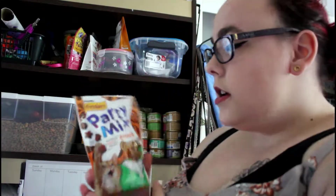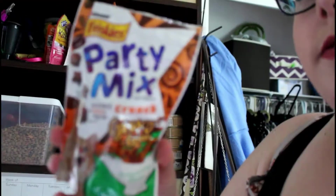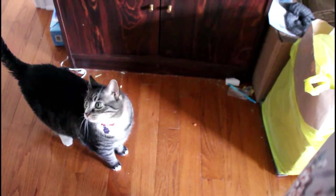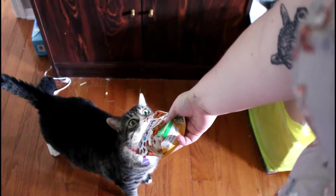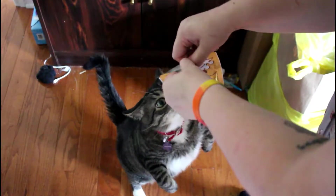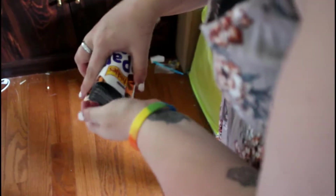These are treats that Molly likes when I need to get her into the room — these are Gravy Licious Party Mix treats. None of this is sponsored obviously. She's literally right by my feet right now. She goes nuts over them — she absolutely loves them. She's actually moving the camera right now. The other one wants one too.